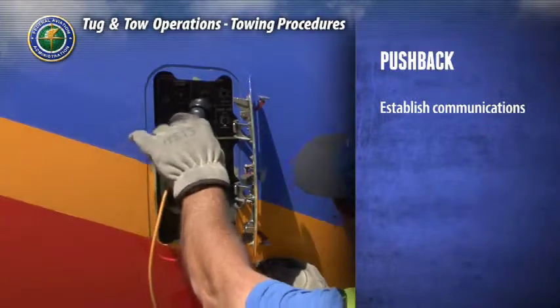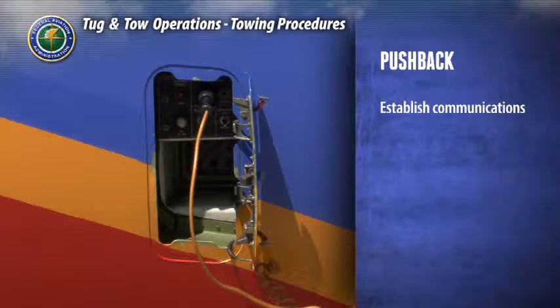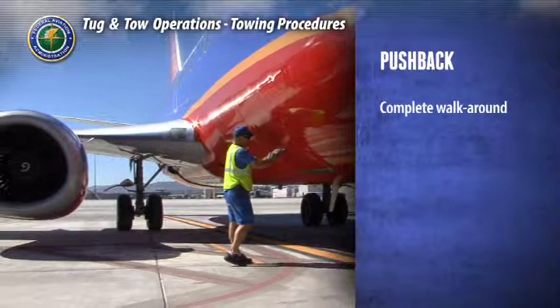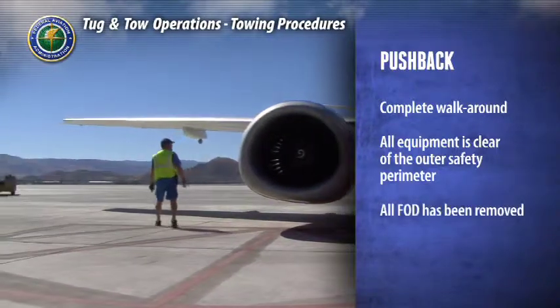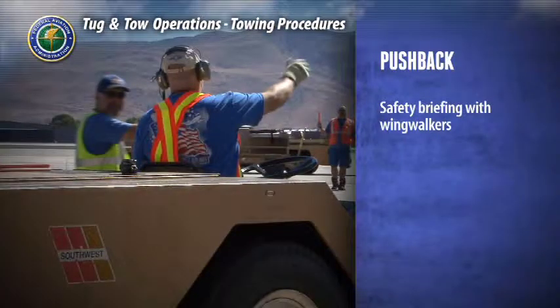Establish communications between the flight deck and the tug by plugging into the aircraft's communications panel — this is a critical step. Verify communications are clear and reliable. In preparation for pushback, after the aircraft has been serviced, perform a complete walk-around to ensure that all equipment is clear of the outer safety perimeter and all FOD has been removed from the ramp area. Hold a safety briefing with your wing walkers and any other appropriate personnel to plan the operation: where the aircraft will travel, what obstacles might be encountered, and each person's responsibilities during pushback.